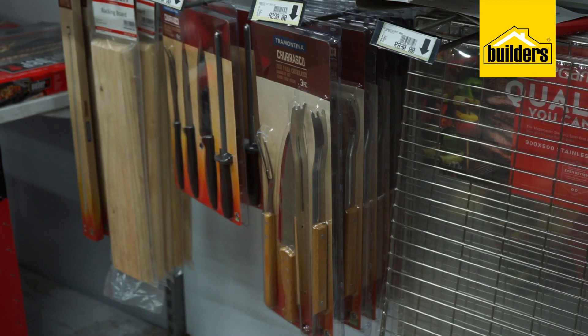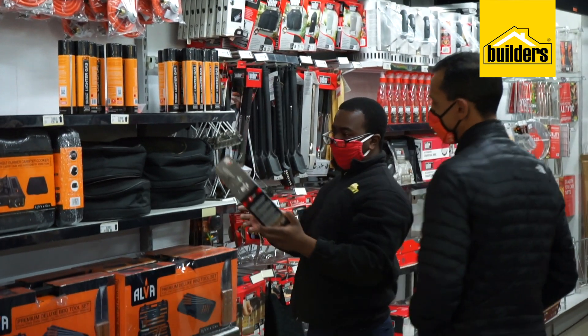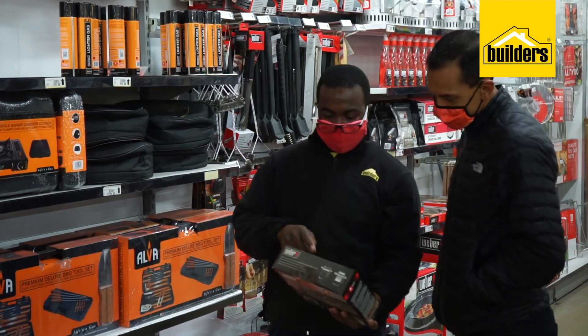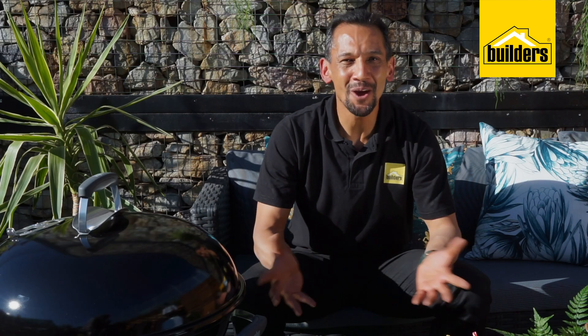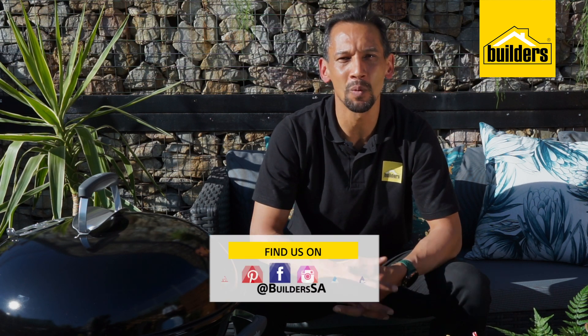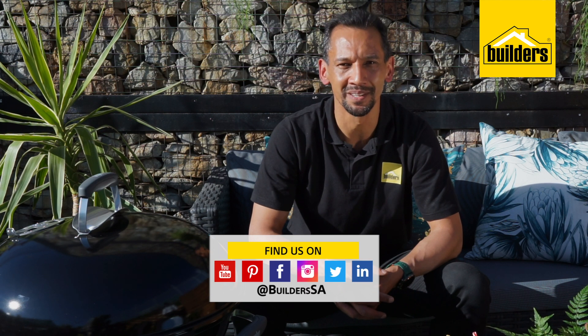And if you're not sure what you need, all you need to do is ask one of our Boulders knowledgeable professionals for help. So now you know when it comes to freestanding braais and accessories, Boulders has got you covered. And don't forget you can also go into their online store to get safe and convenient delivery right to your doorstep. Simply visit their website or pop into your local Boulders.